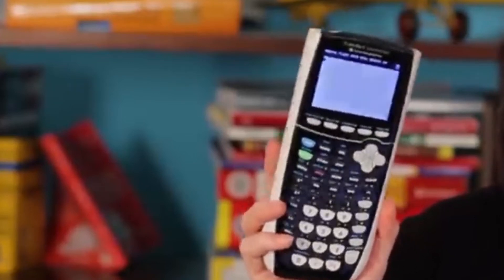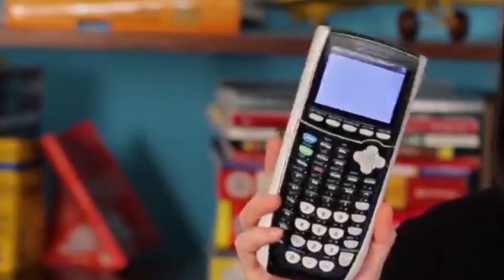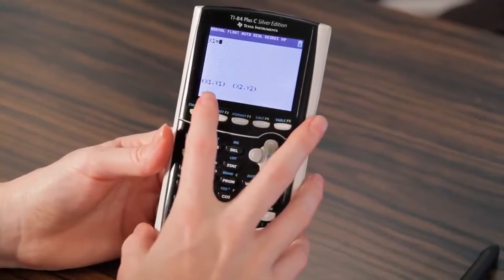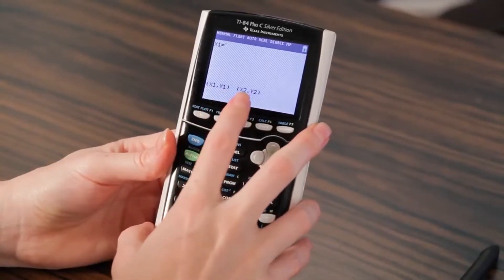Graphing calculators are designed to help students solve complicated math and scientific problems. They can plot points on a graph and display the graph for better understanding. These devices can have a few features to advanced functions to suit each user's level of learning.